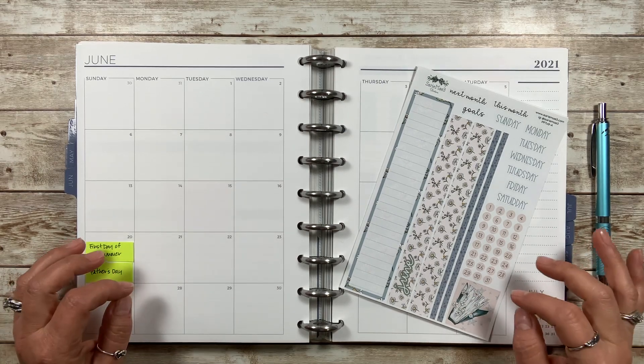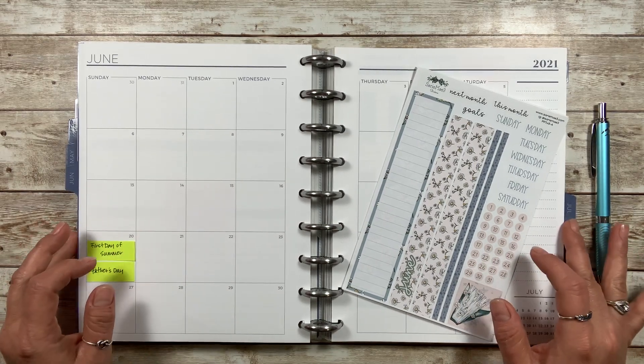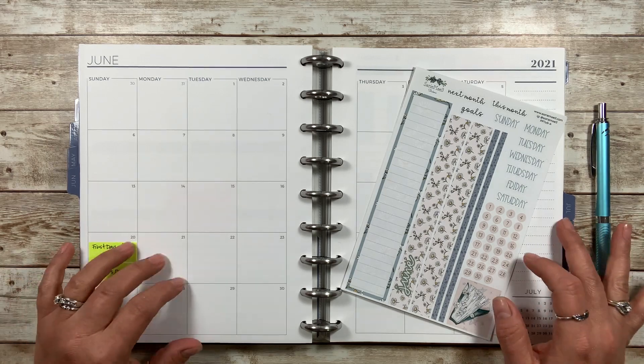Hey y'all, this is Rachel of Rachel Anne Plans and today I will be planning out the month of June in my 7x9 Plum Paper Planner.